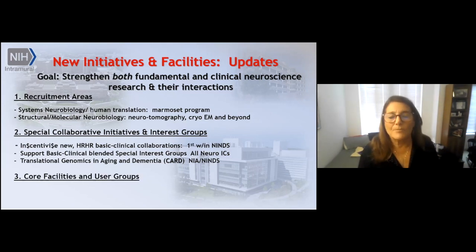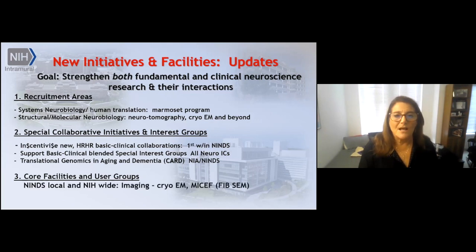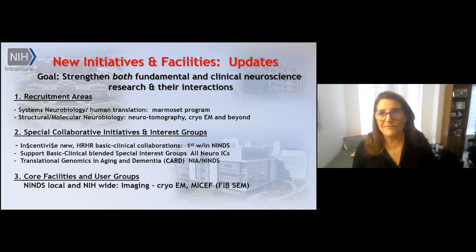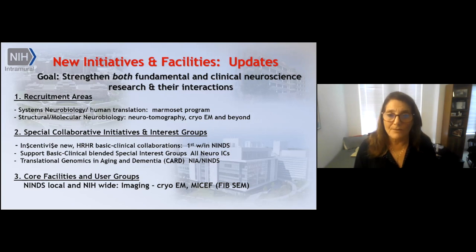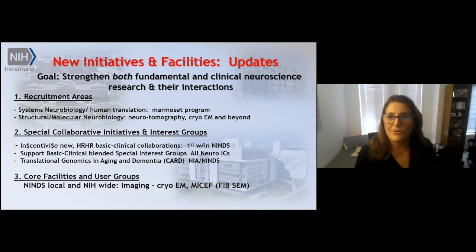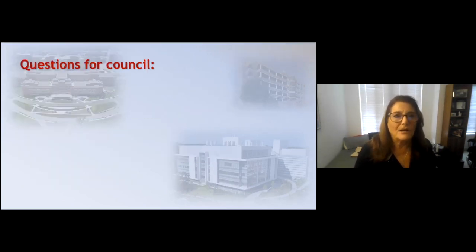Finally, there's been a considerable investment in core facilities and user groups — both at NIH-wide and individual institute levels. We've been enhancing our imaging facility significantly with the purchase of a cryo-EM for our investigators. We also participate actively and extensively in the MICEF, which is a consortium of institutes and centers focused on imaging technology.